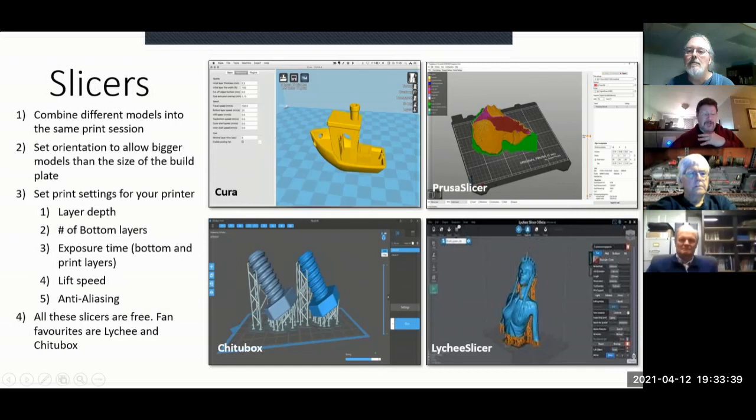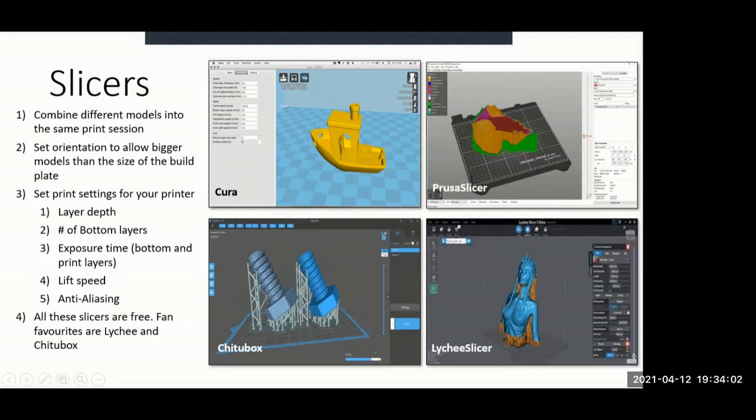All these slicers are free. I started out with the Anycubic Photon and its included slicer software, but I found relatively quickly that the supports from Chitubox worked much better. I switched over to it quickly. I also have Lychee Slicer but haven't played with it much. I've heard very good things about the Prusa Slicer — several friends with Prusa FDM printers really like how it works.